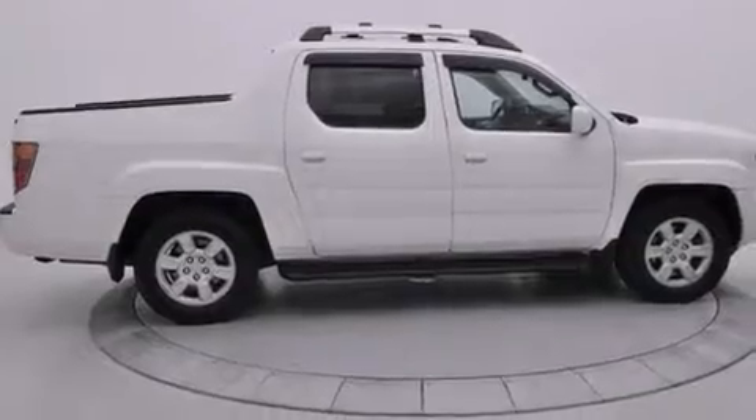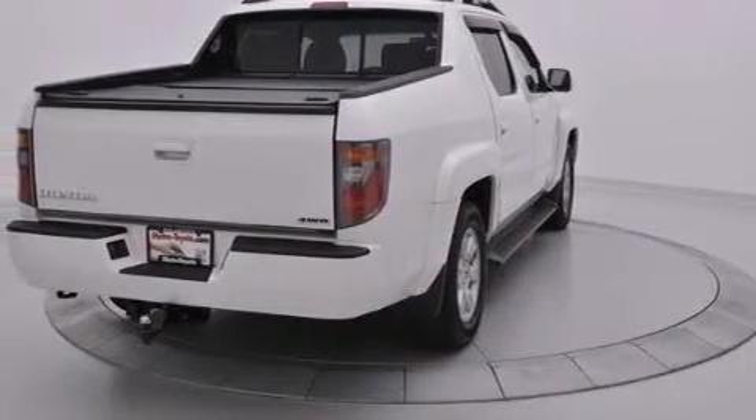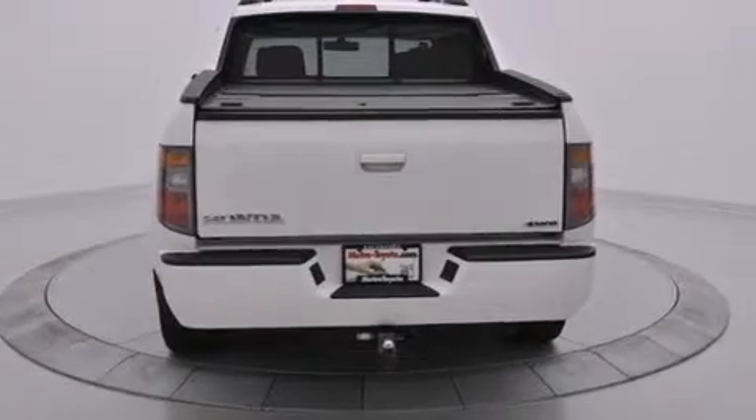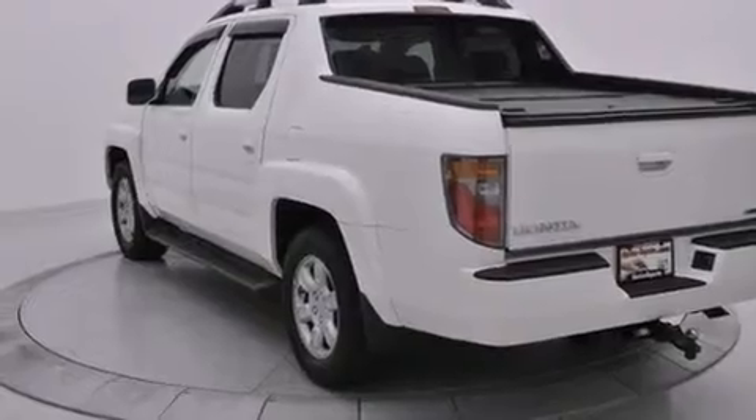A limited-slip differential, air conditioning with automatic climate control, cruise control, leather seats, side curtain airbags, full-power accessories, traction control, an anti-lock braking system, variable valve timing, and the heated seats can warm you up in seconds, keeping you and your passengers comfortable the whole trip.